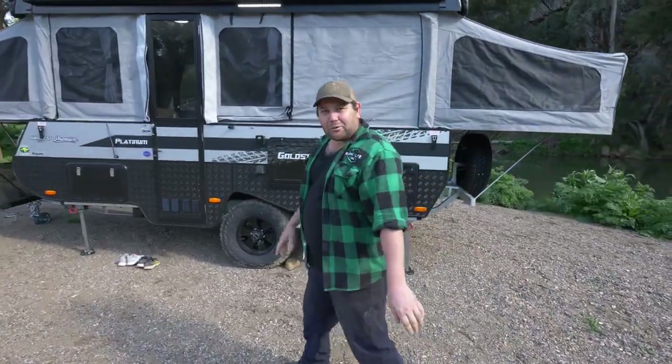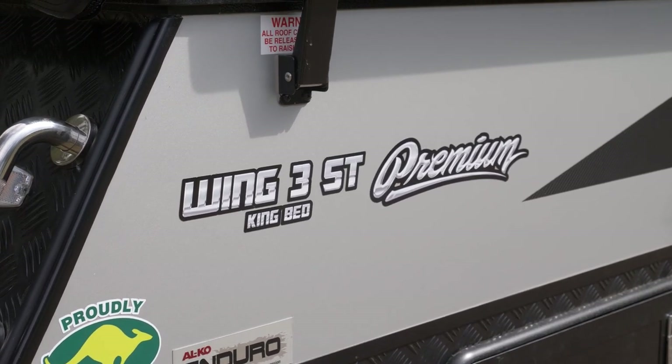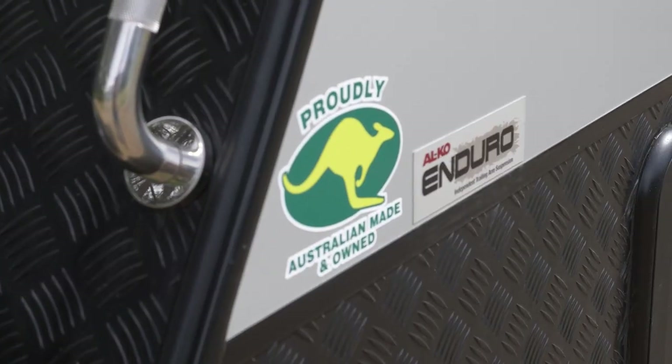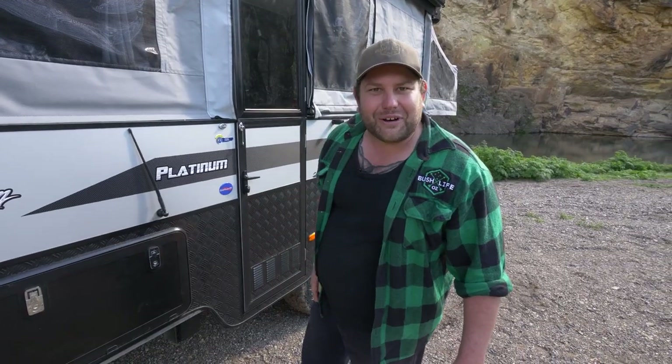So this one here — I'm going to look at the name because there's a few different names here. We've got the Goldstream Wing 3 ST King Bed Premium Platinum. Now if the name's anything to go by, I think we're going to be up for a pretty good camper trailer here. They're talking it right up, don't you reckon?